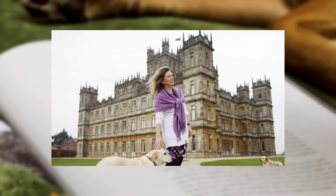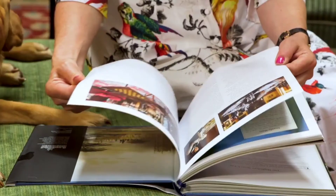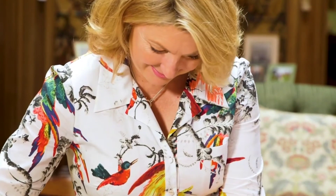Downton Abbey ran for six seasons, with an average of 9.6 million viewers per episode — all shot at Highclere Castle. The estate, already highly recognizable, became beloved.